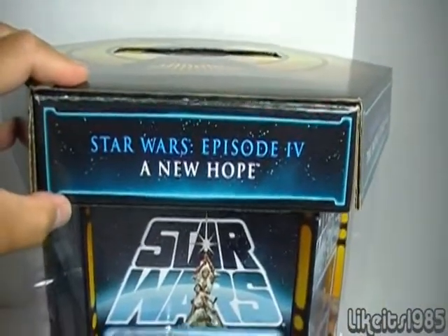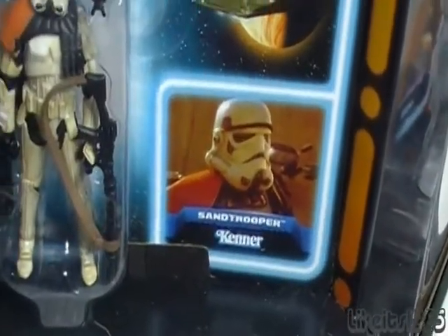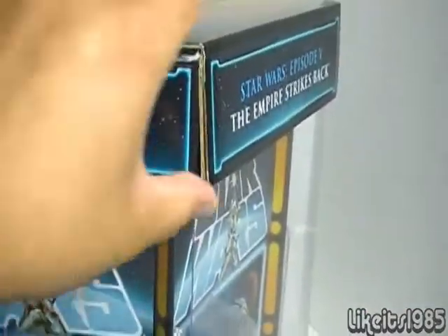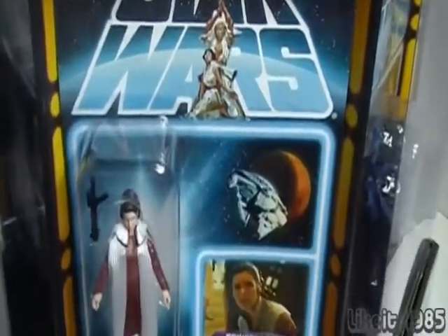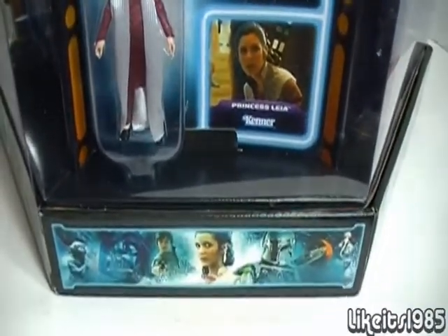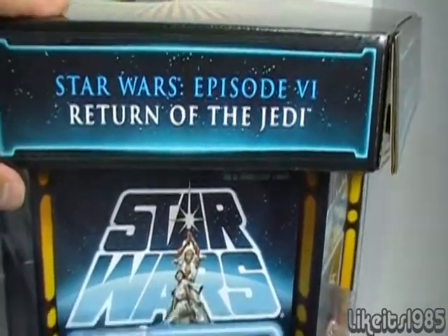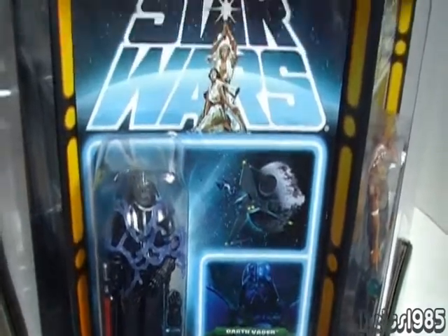Moving on to Episode 4, A New Hope — in this particular case we have a Sand Trooper representing that movie. Then Empire Strikes Back on the fifth panel — in this case we have Princess Leia. And finally on the sixth side, we have Episode 6, Return of the Jedi, with Darth Vader representing that particular movie.